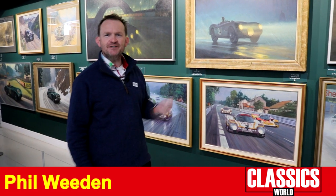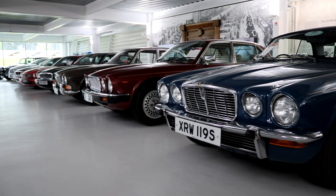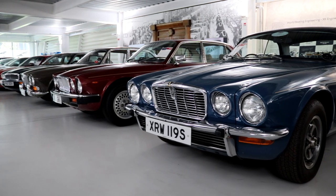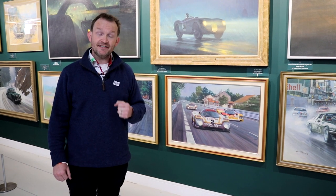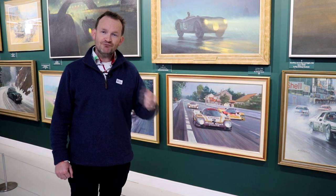We're here today at the Jaguar Daimler Heritage Trust Jaguar collection, housed in this purpose-built building at the British Motor Museum near Banbury in Warwickshire. It's a fantastic collection charting almost a hundred years of Jaguar history, and I'm also here to interview the editor of Classic Jaguar magazine, Ray Ingman.